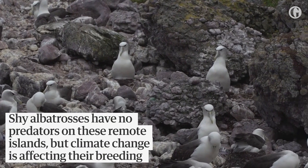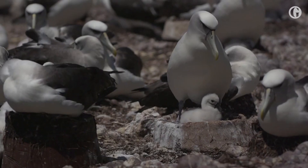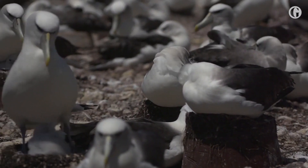We know that the highest quality nests have the highest breeding success, so with our artificial nests we're hoping to get more chicks being successfully raised and eventually fledging.